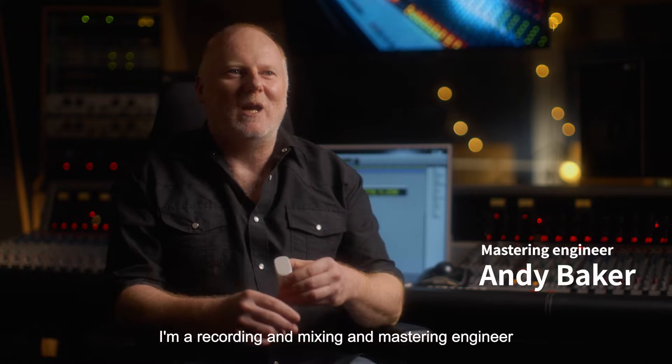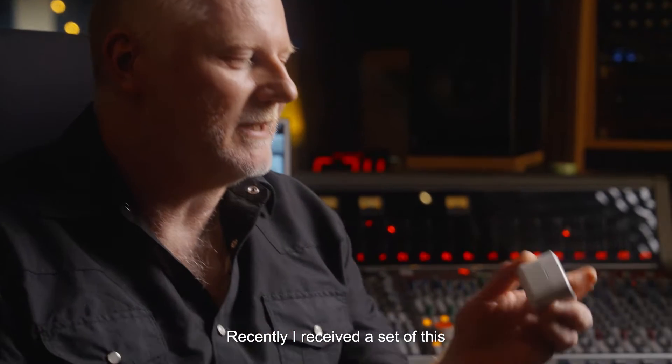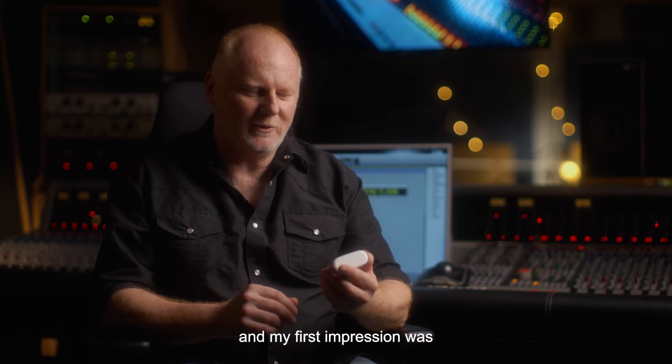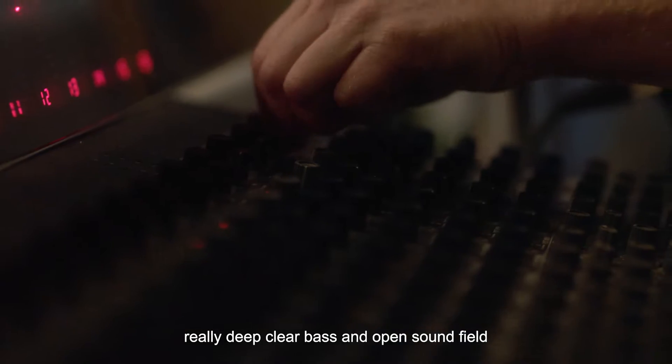My name is Andy Baker. I'm a recording, mixing, and mastering engineer. Recently, I received a set of these Vellacy Crystal 5A in-ear earbuds, and my first impression was: wow, these are amazing — really deep, clear bass and open sound field.